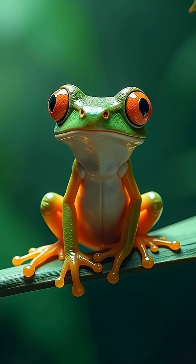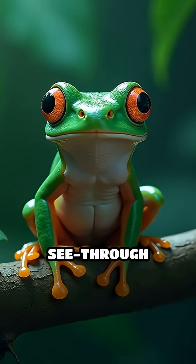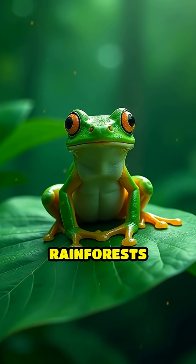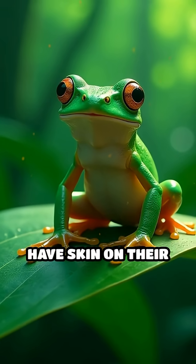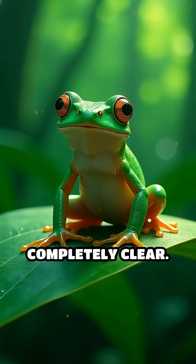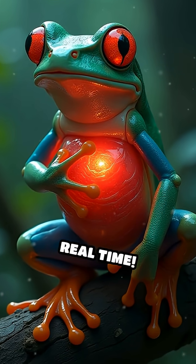Ever seen a frog so transparent you can watch its heartbeat? Meet the glass frog, nature's see-through marvel. Found in the rainforests of Central and South America, these tiny frogs have skin on their bellies that's almost completely clear. You can literally see their internal organs working in real time.